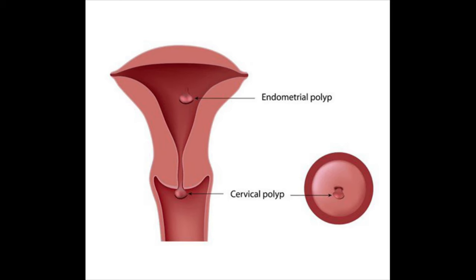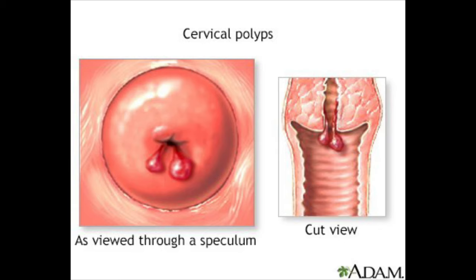A cervical polyp is usually found on exam — we may be doing a pelvic exam or a pap smear and see a little polyp poking right out of the cervix. Sometimes you can take these off in the office, but you have to be careful because they can get into some intense bleeding. So for the most part, unless I can see that the polyp is hanging from a tiny stalk during the pelvic exam, I usually do these in the operating room just in case we get into bleeding — you don't want someone hemorrhaging in the office.